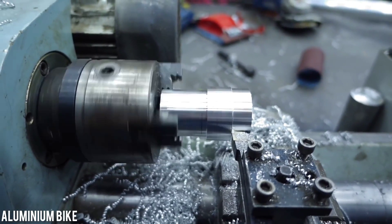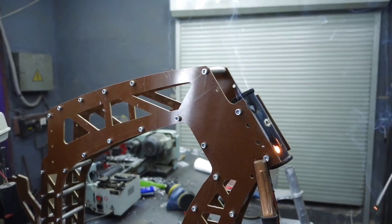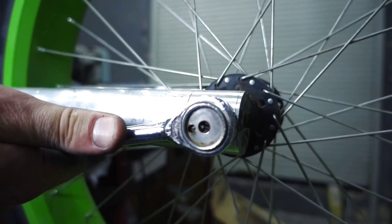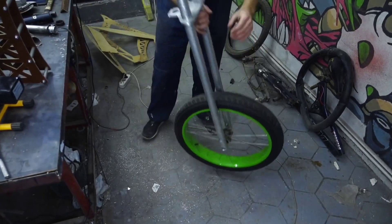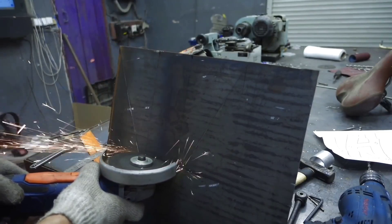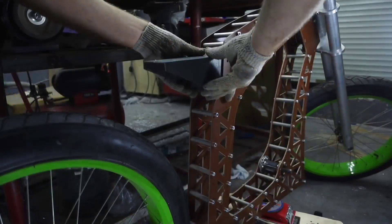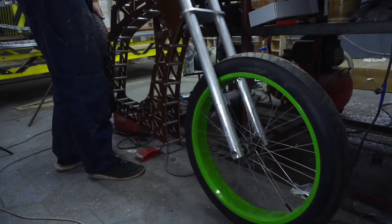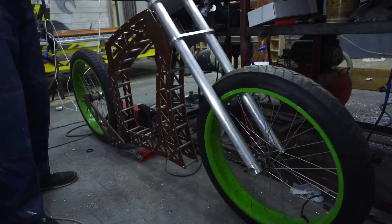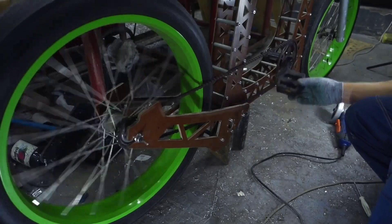Imagine being told that you have the power to craft your very own bicycle from scratch. This visionary individual transformed that concept into a tangible reality. With ingenuity as his ally, the creator took a slender 4mm aluminum sheet and meticulously carved out the frame components, then piece by piece assembled the bicycle into a seamless whole. Astonishingly, the bicycle without its wheels weighs a mere 12 kilograms.